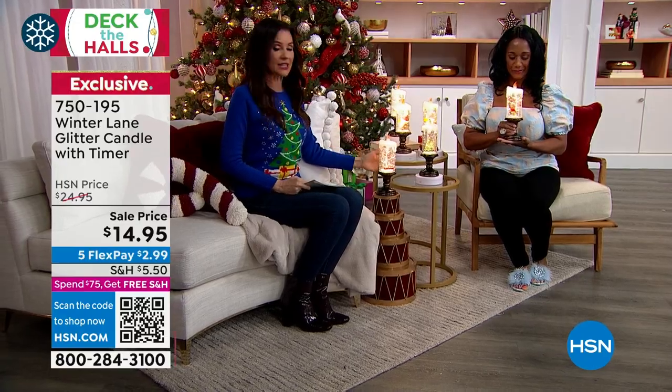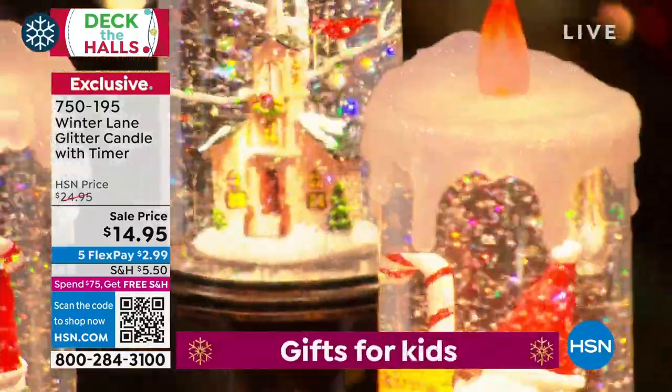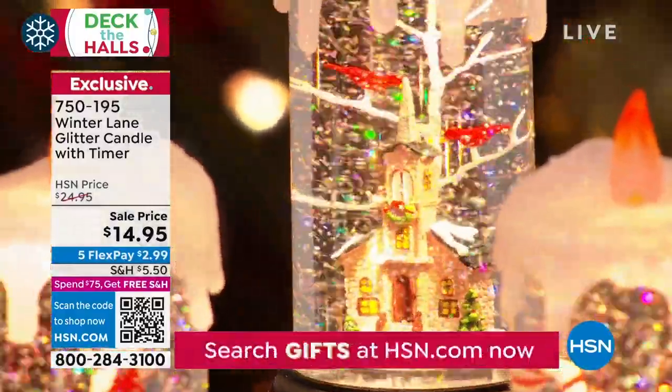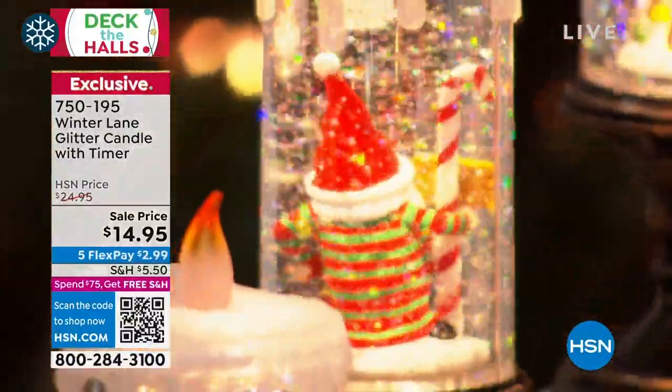If you want free shipping on these, spend $75 or more. We've got the gnomes — black gnome and white gnome. We've got the church. These are beautiful. And the church even has red cardinals. We have the classic Christmas tree.